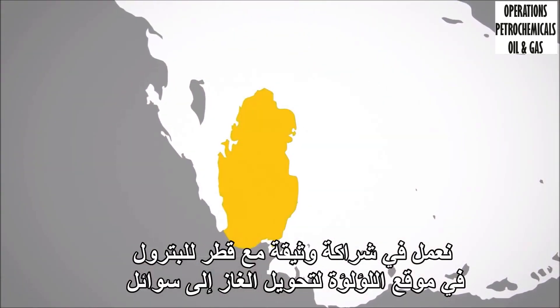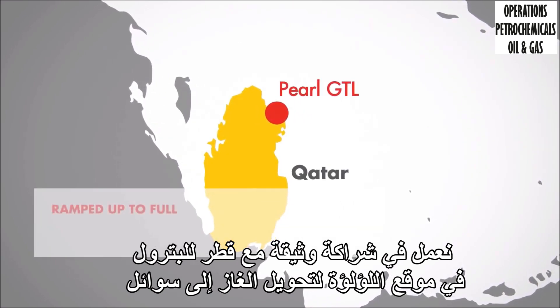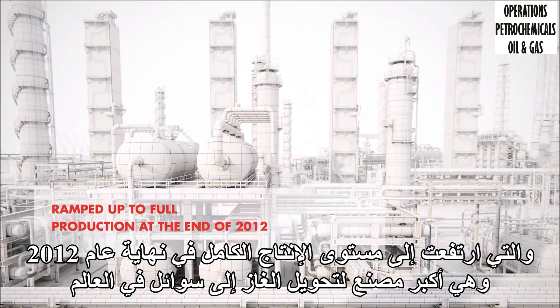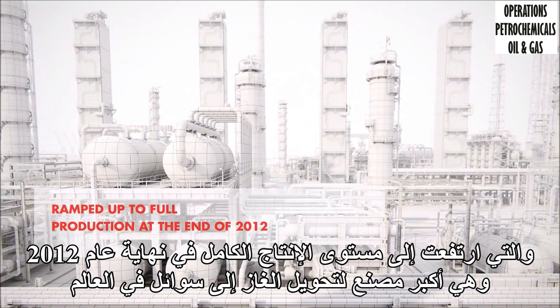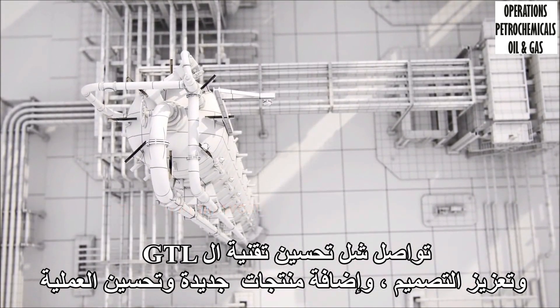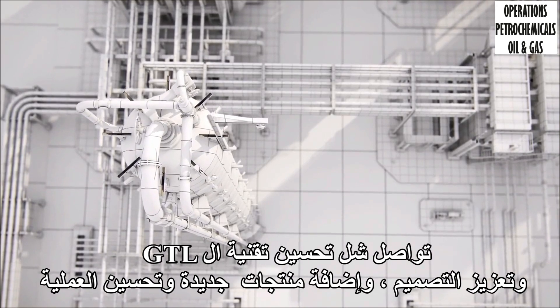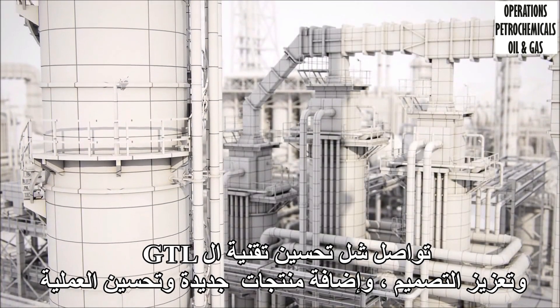We work in close partnership with Qatar Petroleum in the Pearl GTL plant, which ramped up to full production at the end of 2012 and is the largest GTL plant in the world. Shell continues to improve its GTL technology, enhancing design, adding new GTL products and optimizing the process.